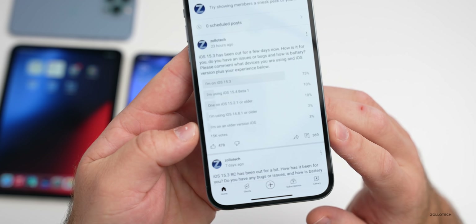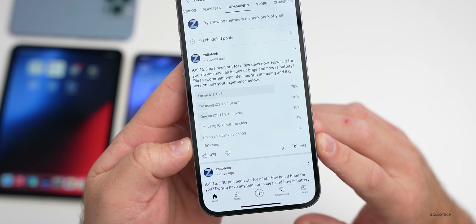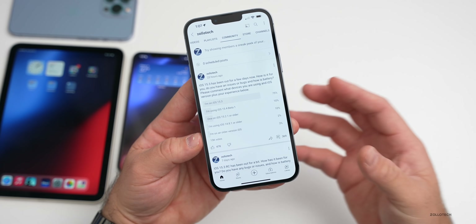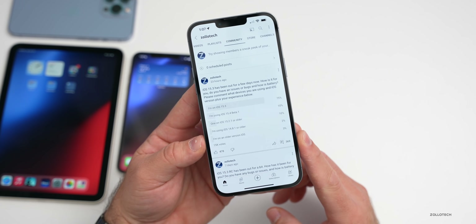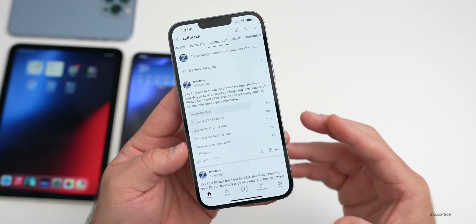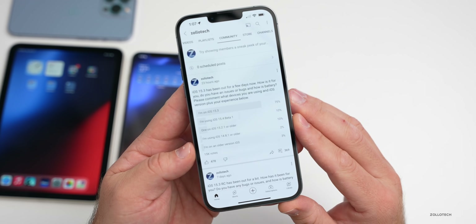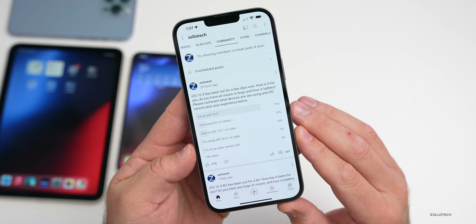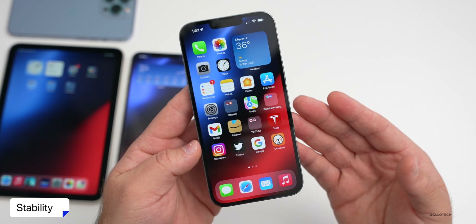At the time of this video there are 15,000 views and 369 comments. I looked at every single one of these comments, took all of the information, and compiled that into a list of issues that might be ongoing, how its stability is, and more. I also looked at all of the battery life mentioned — whether that's good, the same, or bad — and compiled that into a statistical lookup to give you the most accurate picture of how 15.3 is for most people.